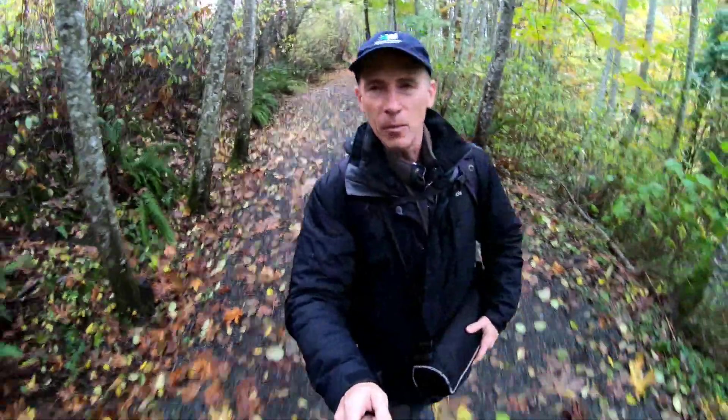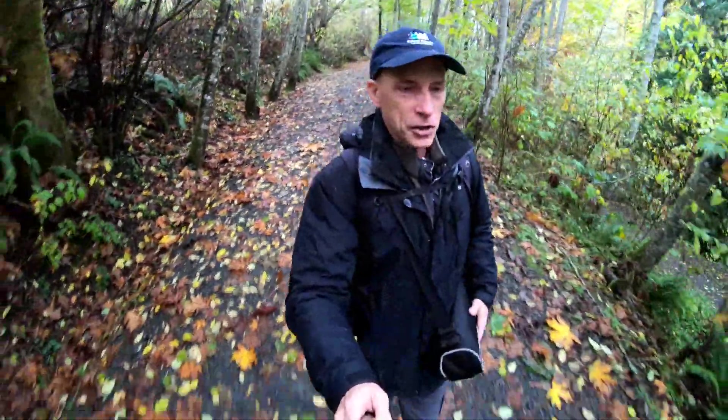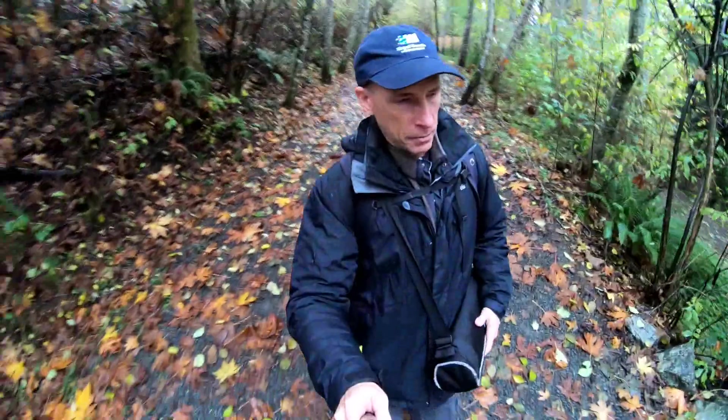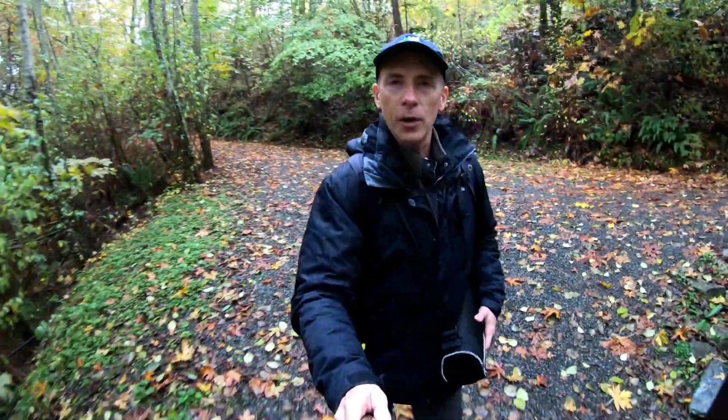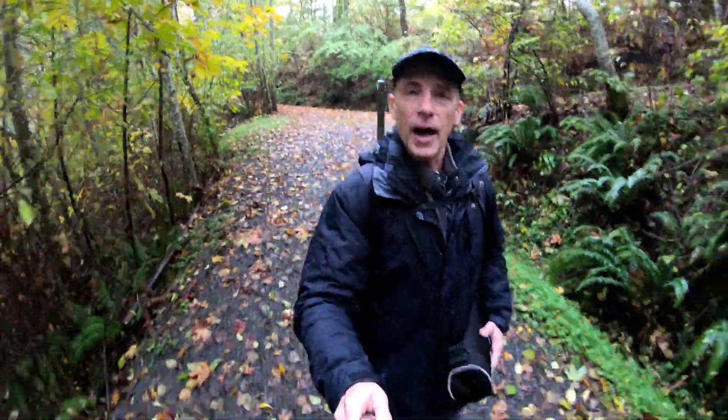Hey everyone, if you're new to my channel, my name is Thomas Dawson and I am on Vancouver Island, on my way to a place called Stocking Creek Falls. Stocking Creek Falls is approximately an hour and a quarter from Victoria, or from Nanaimo if you're heading south, only about a half an hour.